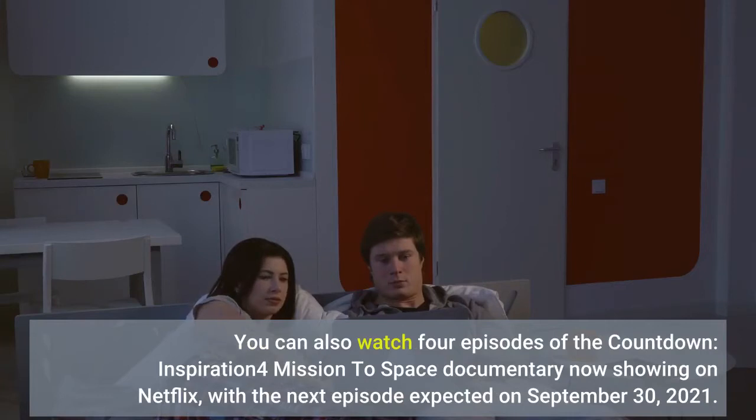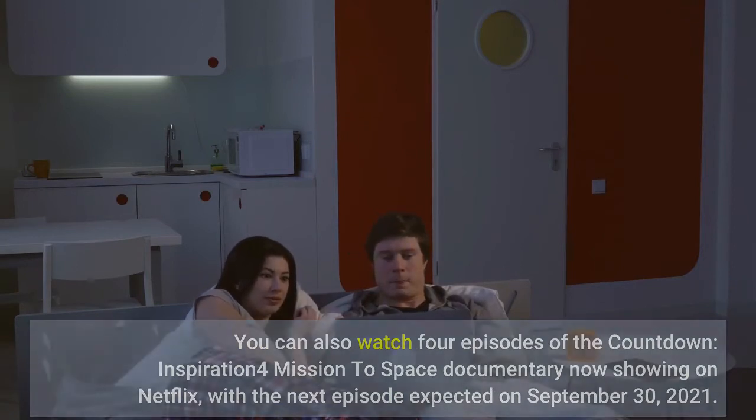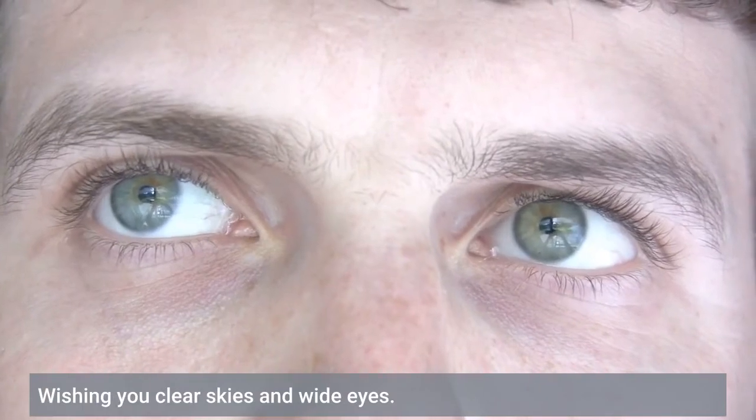You can also watch four episodes of The Countdown: Inspiration4 Mission to Space documentary, now showing on Netflix, with the next episode expected on September 30, 2021. Wishing you clear skies and wide eyes.